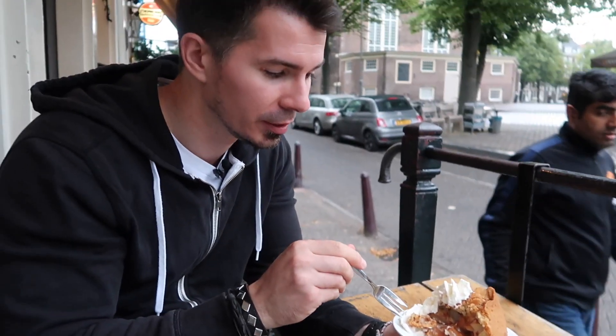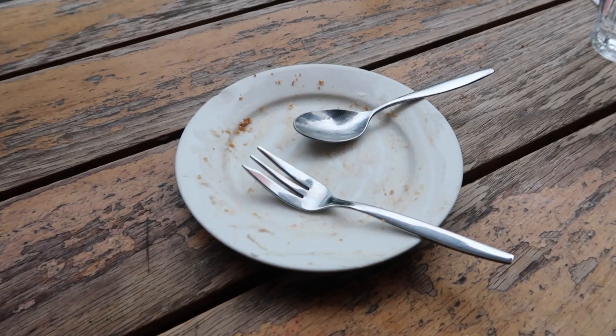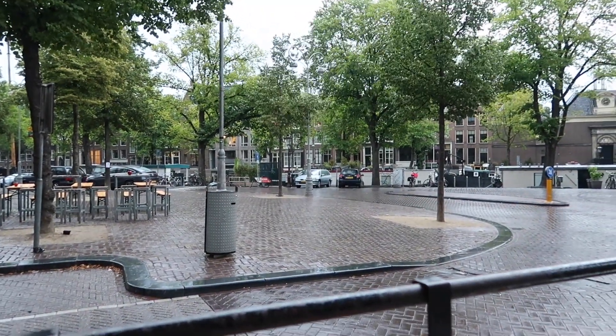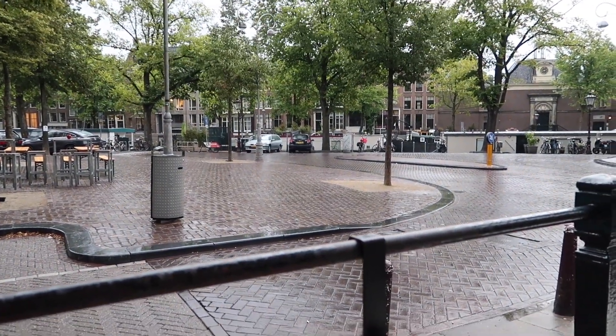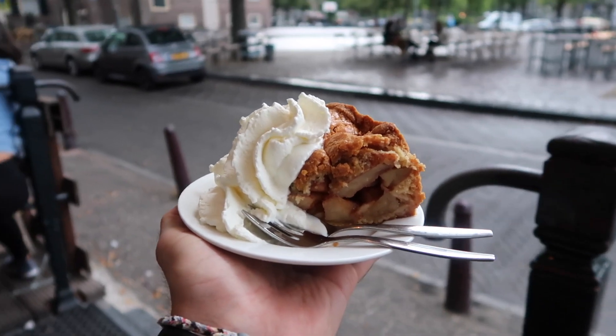We just left the hotel and we definitely need to eat something. I definitely need some dessert, so we are going to Winkle 43, which is super well-known for their apple pie. After a 42-minute walk to Amsterdam we came to the Winkle 43 bakery. I already saw a few people eating it and it looks delicious — let's give it a go.